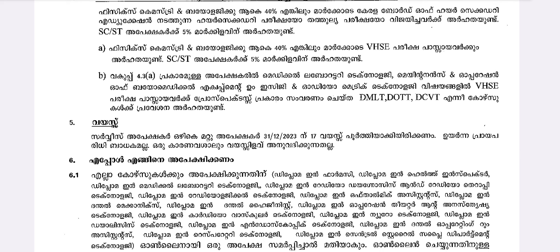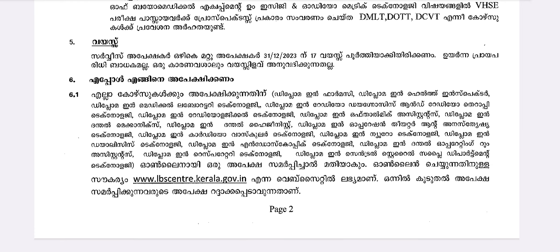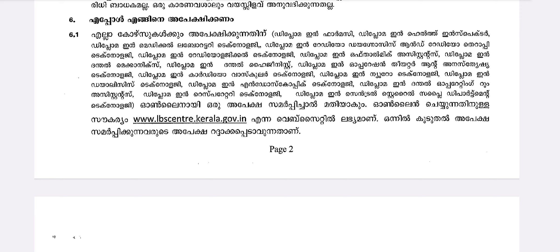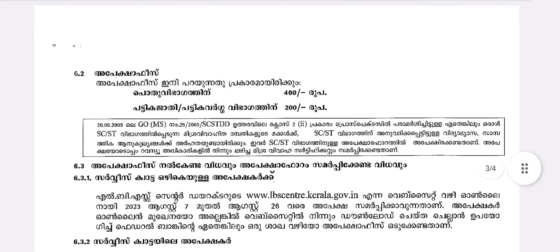For Medical Laboratory Technology, Maintenance and Operation of Biomedical Equipment, ECG, and Audiometric Technology, you need 50% marks from the Kerala Board of Higher Secondary Education. You should apply through the LBS website.